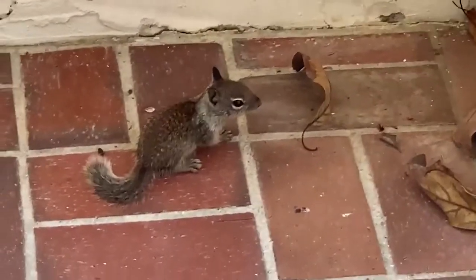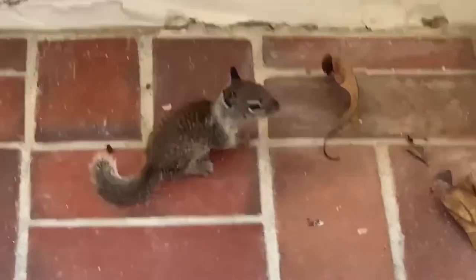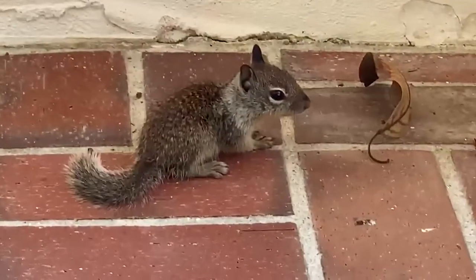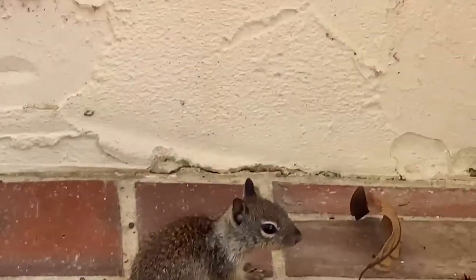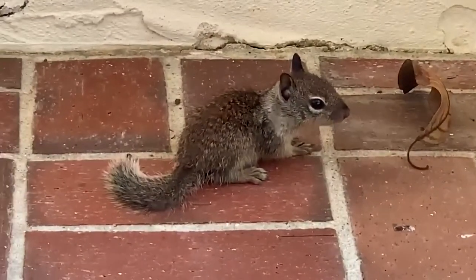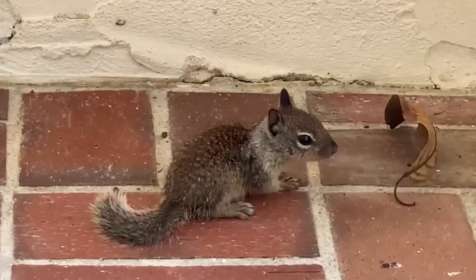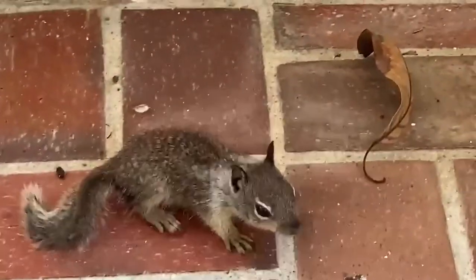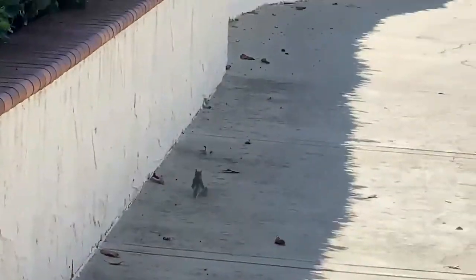California ground squirrels only produce a single litter per year. The average litter has five to eight young, but litters as small as one and as large as 15 have been observed. The young are born in the burrow and grow rapidly, emerging from the burrow when they are six weeks old. At six months of age, they resemble adults.